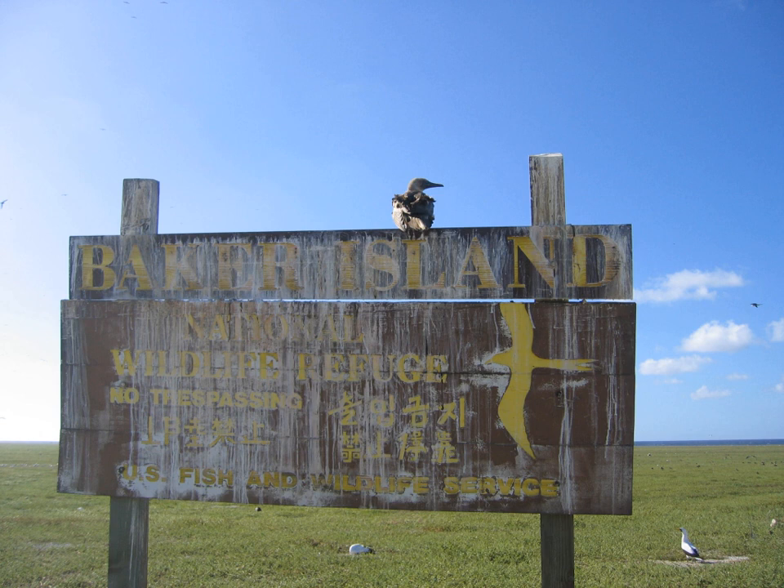The ruddy turnstone, bar-tailed godwit, sanderling, and Pacific golden plover are considered species of least concern. The bristle-thighed curlew is considered vulnerable on the national conservation priority scheme. Green turtles and hawksbill turtles, both critically endangered, can be found along the reef. Seabird species such as the lesser frigatebird, brown noddy, and sooty tern use the island for nesting and roosting. The island is also believed to be a rest stop for Arctic breeding shorebirds.